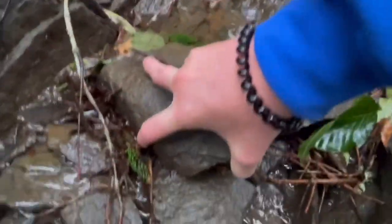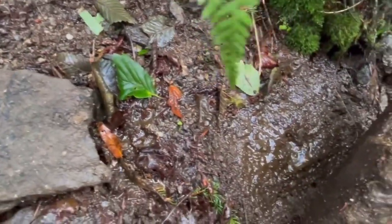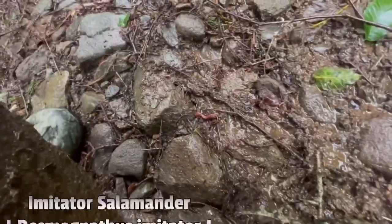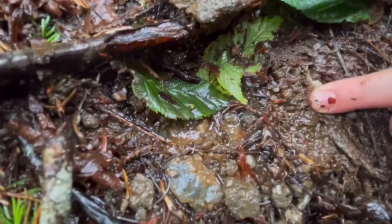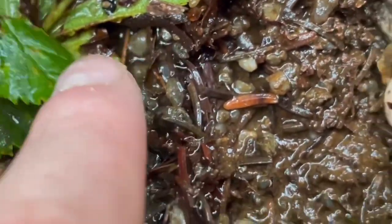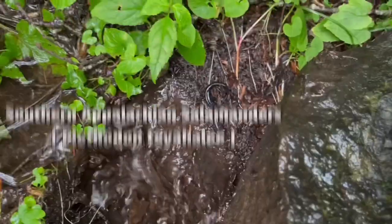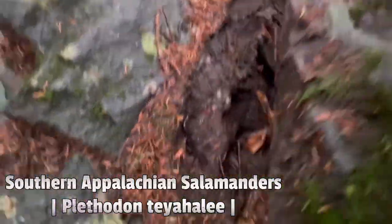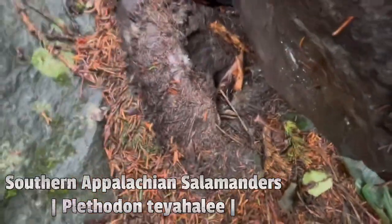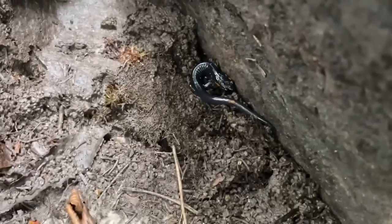I bet you there's going to be something under this rock right here — and there's not. This one right here — there's going to be a salamander under this one right here — and there's not. Oh, look at this — whoa, look at this! How do you guys see that? There he goes, right here. Little red-cheeked salamander. Just flipped another little red-cheeked salamander. I'm going to move him out of the way, reflip his rock, and we'll see what else is out.